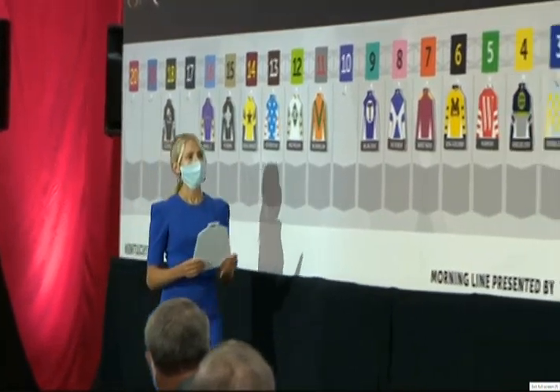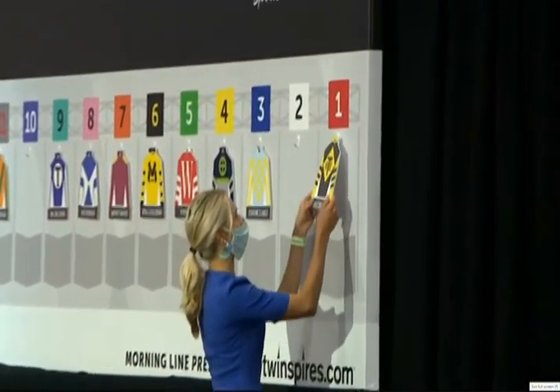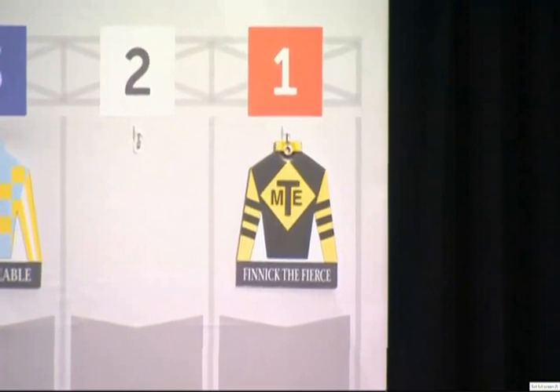Number 1: Finnick the Fierce, Martin Garcia — breaking from the rail. He actually beat Tiz the Law in the Kentucky Jockey Club last year. Has crossed the wire only first, and was moved up via DQ in his other win. Hoping to rebound off a Bluegrass effort where he finished 7th. That's number 1, Finnick the Fierce.